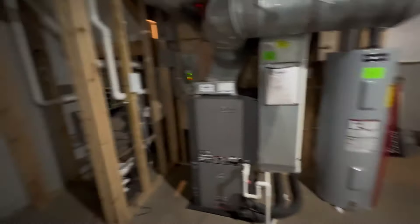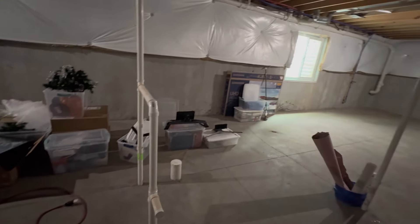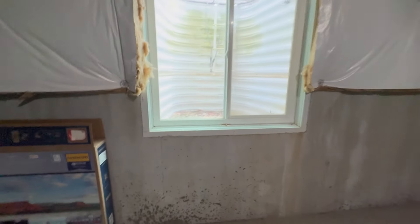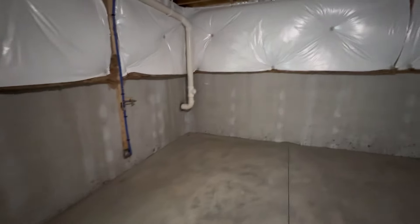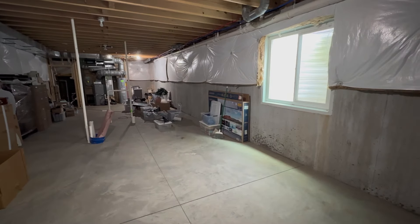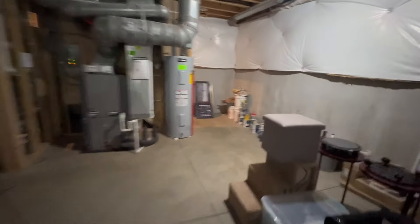At the moment the basement is providing a great space for storage — you've got your HVAC, water heater, all of your networking, and sump pumps. It's great that it's set up so you could finish this space. You could put a little bathroom in here and make it a bedroom — it's already got a built-in egress window, which is really great. You could add another bedroom down here and make it a four-bedroom house. There's also a main shut-off valve just there.